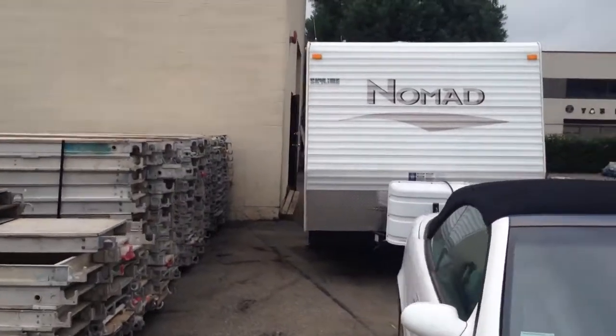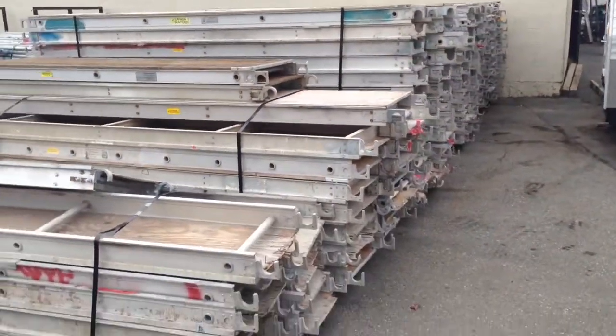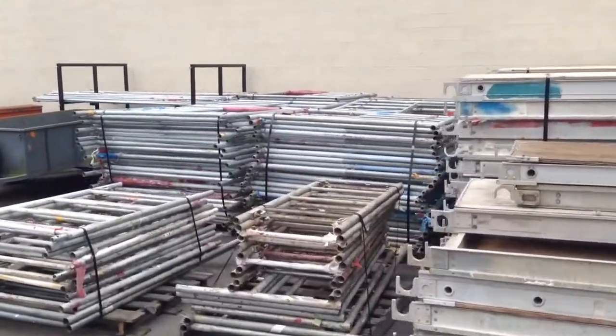We also got this beautiful Nomad Travel Trailer in very nice condition, and we got all the scaffolding — look at this beautiful scaffolding. All the walk boards, a lot of walk boards, all the frames, cross pieces.